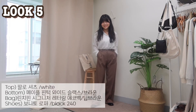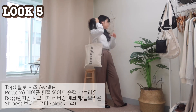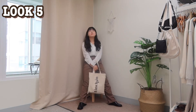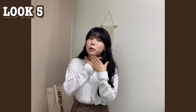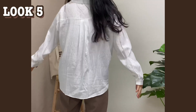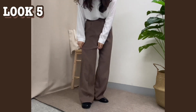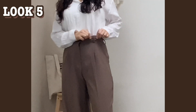다섯번째 코디! 깔끔하고 단정해 보이는 셔츠 코디인데요, 오피스 룩으로 완전 추천드립니다. 가을 색감의 슬랙스와 에코백이란, 감성 출근 룩 그 자체예요. 이 셔츠는 적당히 얇은 소재에 스트라이프 패턴으로 고급스러워 보이고, 브이넥 카라로 일반 셔츠와 다르게 답답하지 않아요. 슬랙스는 밴딩이 없는데도 쫀쫀해서 착용감이 좋고, 얇지 않아도 찰랑거리는 느낌이라 다리가 완전히 얇아 보인답니다.